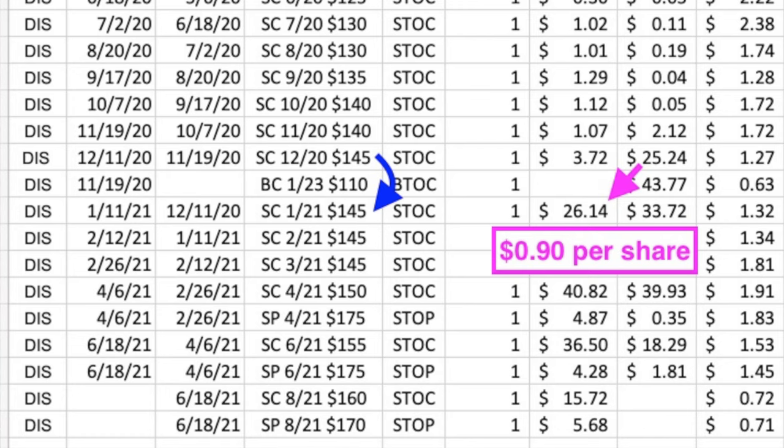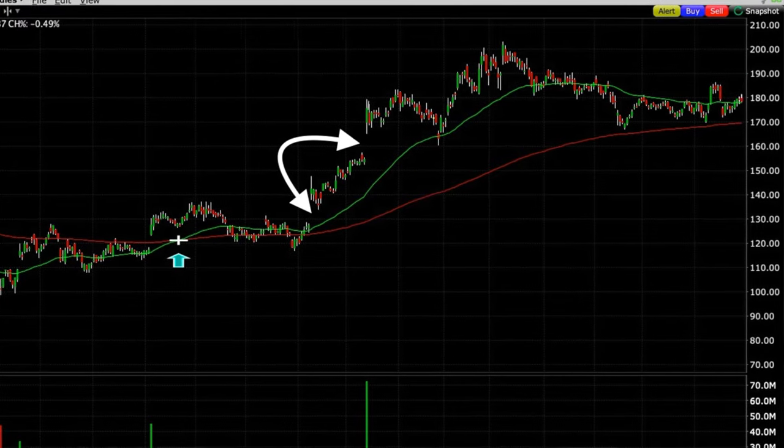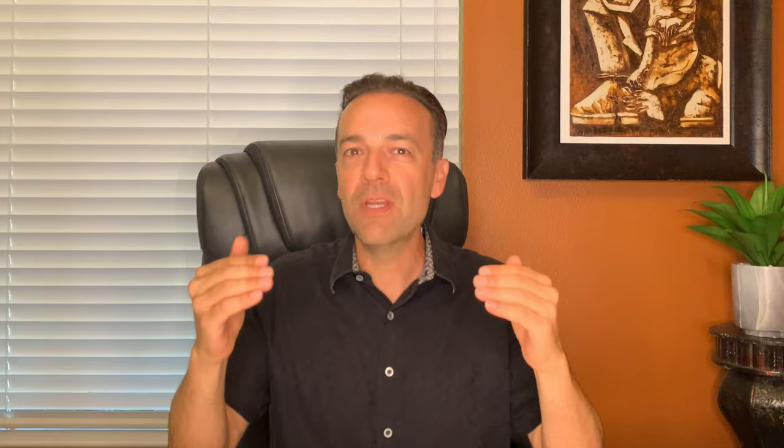Although we couldn't roll the January strike price up, we were still able to pocket decent cash flow — buying the December option back for $25.24 and selling the January $145 call option for $26.14, pocketing about $0.90 per share. My thinking was that Disney had gapped up twice in the previous month, so odds were it might come back down to fill one or both of those gaps. On January 11th, we bought the January $145 call back and sold the February $145 call for $34.51, pocketing another $0.79 per share. We knew we needed to watch the time value in the near-term short call option carefully to make sure it wouldn't be assigned.